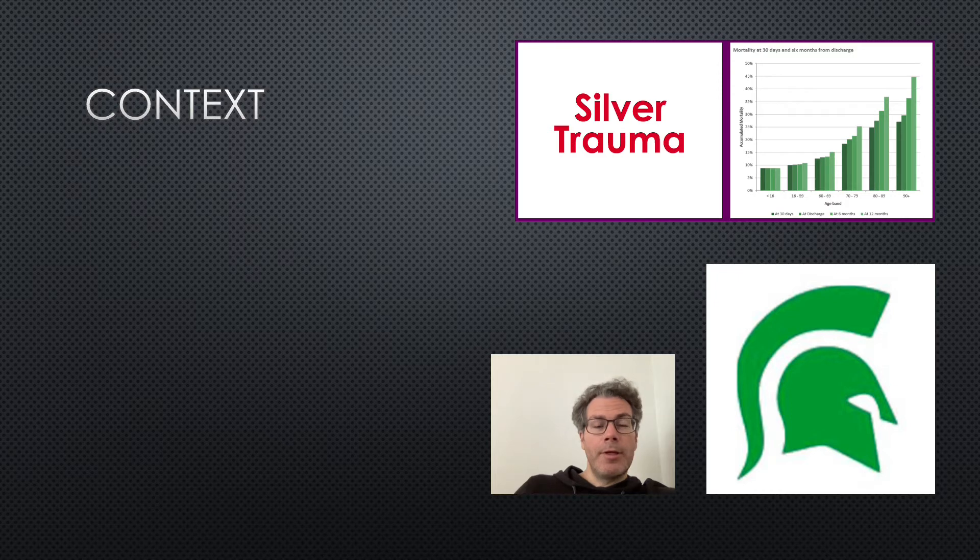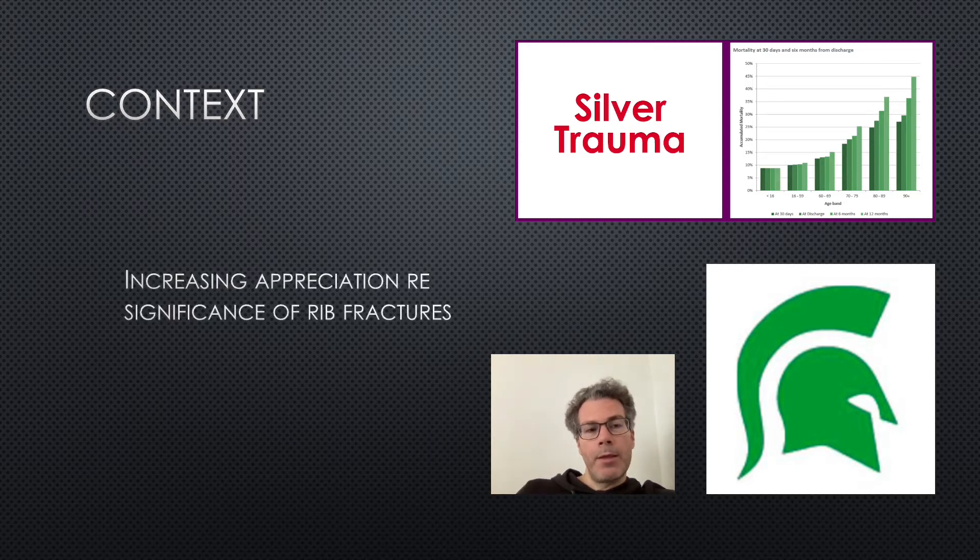Some context. Over the last few years there's been a lot of talk about silver trauma, and there's now an increased appreciation that elderly patients are at high risk of serious injury from relatively minor mechanisms, like a fall from standing height, and that they don't always manifest the same physiological response to injury as a young person might. There's an increasing appreciation about the significance of rib fractures specifically, and now some centers in the UK are using the stumble score to predict complications and guide management.